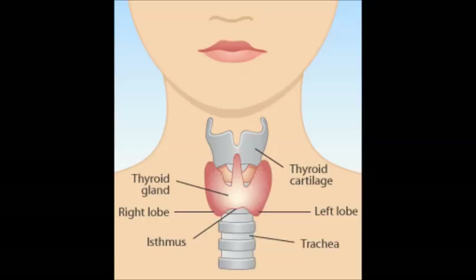When the thyroid is functioning properly, the body is usually warm, or at least able to cope with changes in temperature fairly quickly without causing you discomfort. However, when the thyroid is underactive, one of the major symptoms may be cold hands and feet.